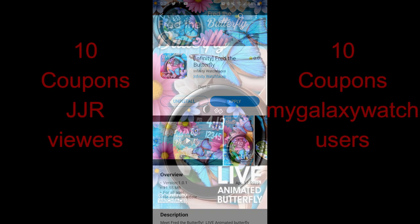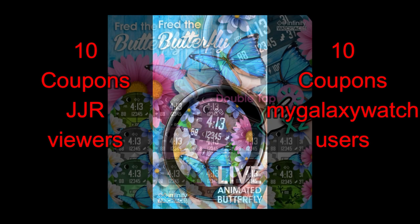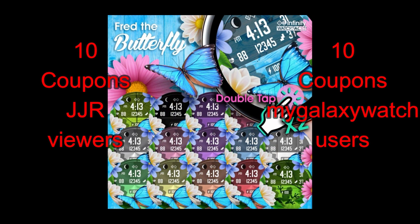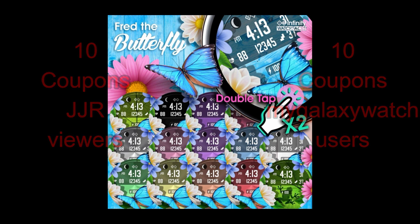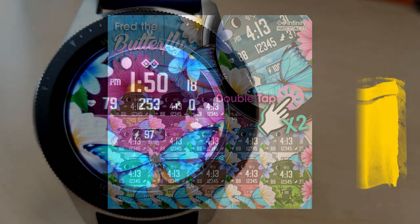The face I have for you today is, in my opinion, the best animated watch face you can download in the app store right now. Yes, that is a very bold statement considering there are literally tens of thousands of watch faces in the store, but I have never seen anything as detailed or as realistic as this one. To celebrate the launch, we're giving away 20 coupon codes — 10 winners randomly selected here and 10 more chosen on the MyGalaxyWatch.com website. Links are in the video description.